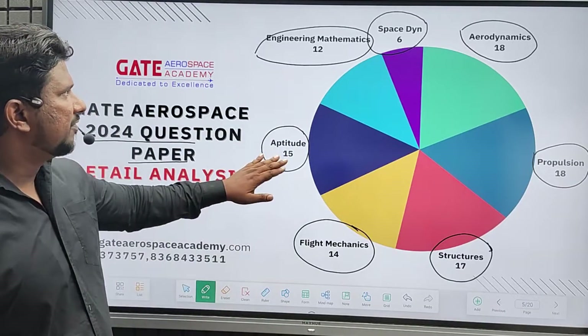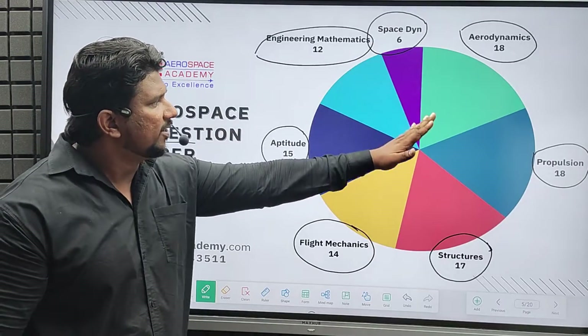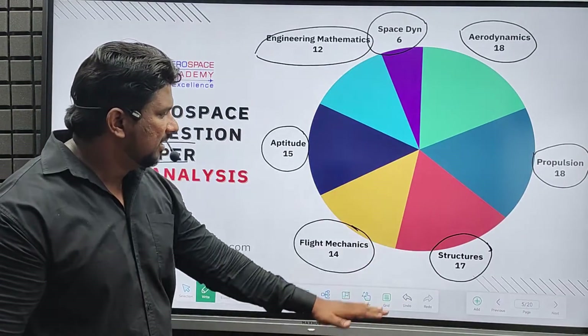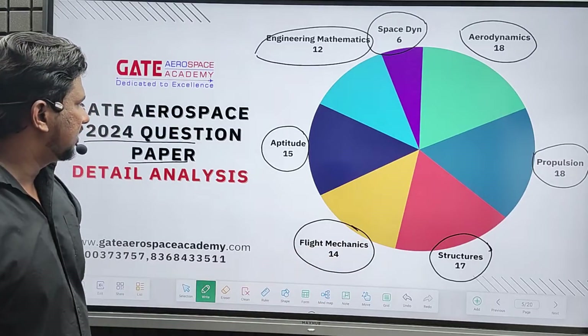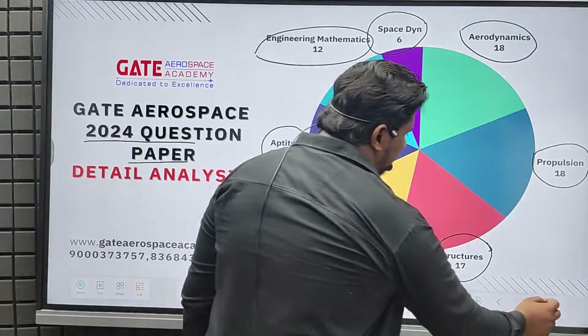To summarize: 15 marks from aptitude, 12 marks from engineering mathematics, 6 from space dynamics, aerodynamics 18, propulsion 18, structures 18, and flight mechanics 14. Now we will see these sections in detail.